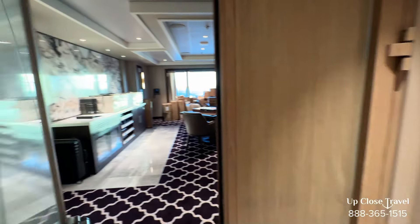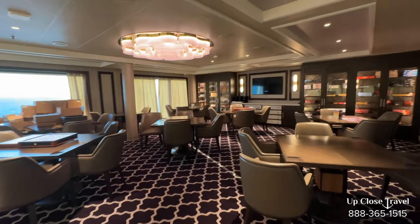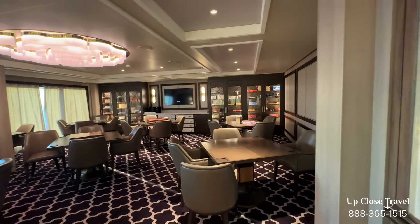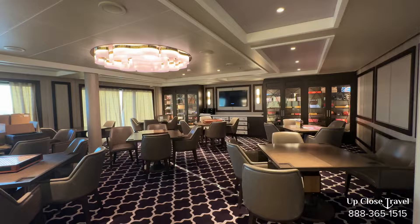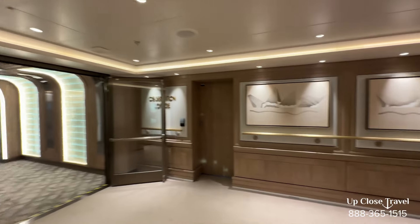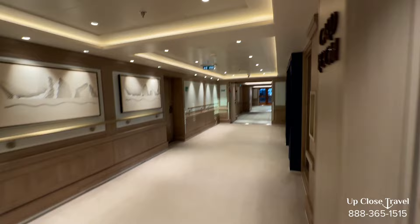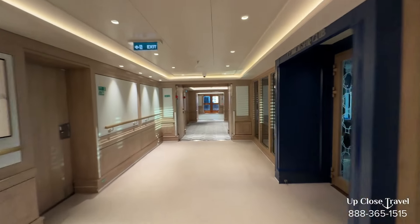This is the card room. They have some things going on in here, but you can play bridge, board games, and card games. They even have tournaments held here. So just next to the observation lounge you have the card room and the Connoisseur's Club.